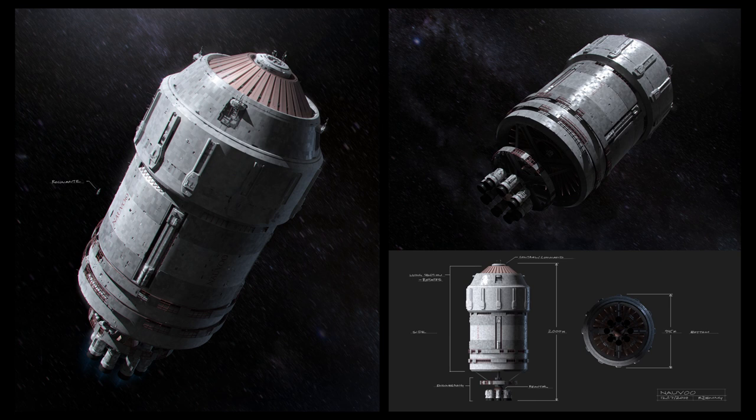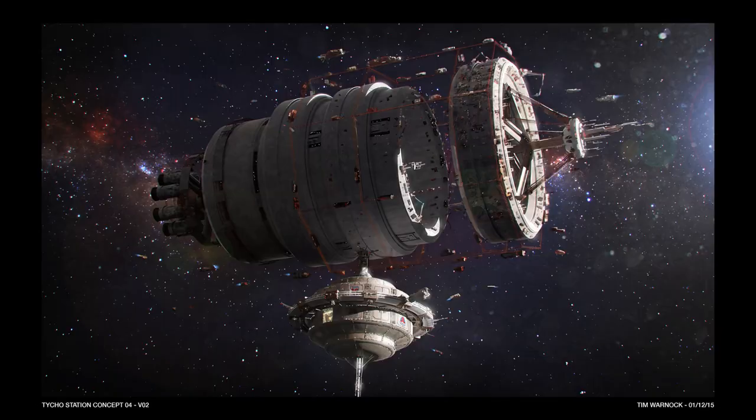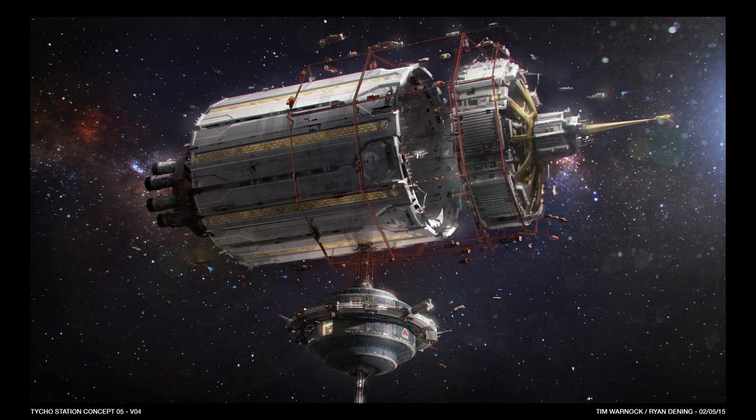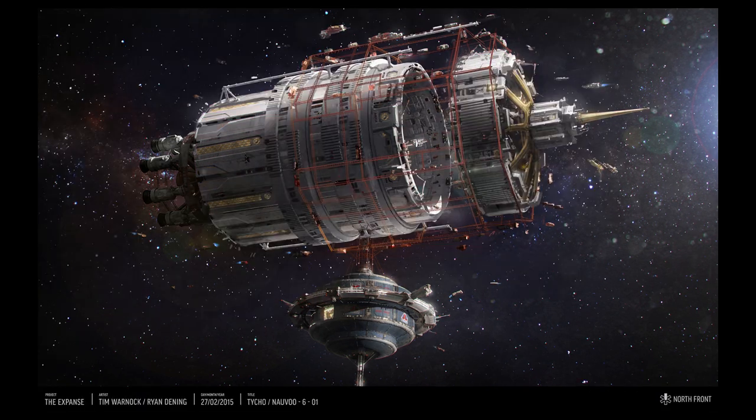That change in direction is why this new piece of concept art was generated, followed by a colorized version of it. We then get a series of new concepts of the Nauvoo with a major change to the body and the nose of the ship. We also get a variation of the nose with fewer spikes. Then we get two pieces of concept art that increase the size and spread of the thrusters. Finally, we get another piece of concept art with yet another change to the hull — a bar added to the sides and a change to the panels on the nose.